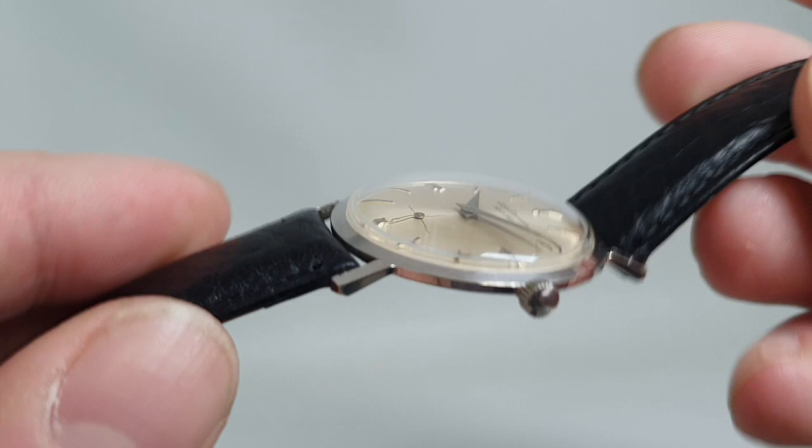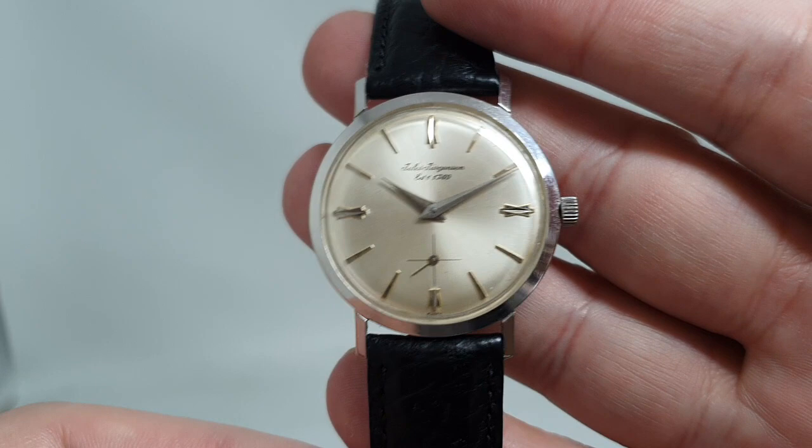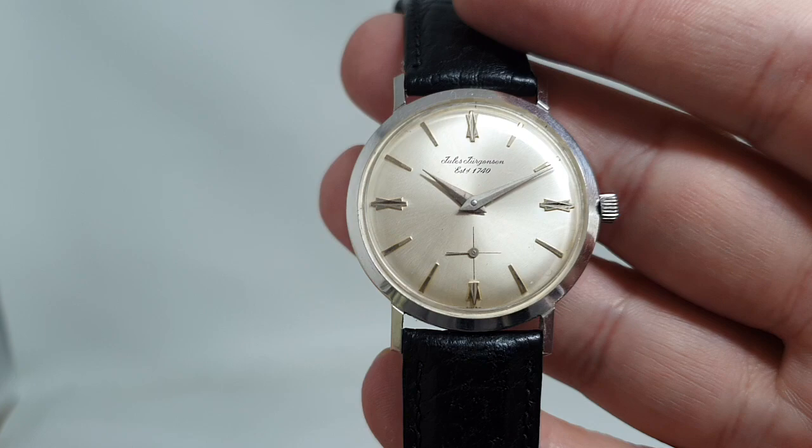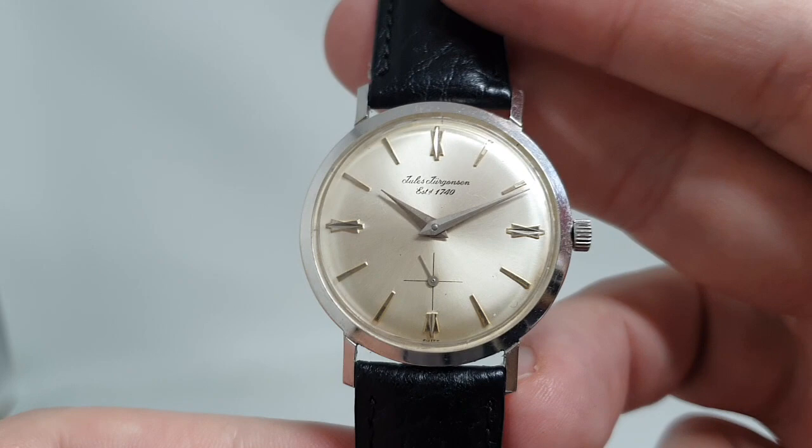This is more affordable, but you still get a thin dress watch from the mid-60s. We can date it through the movement, which is a Peseux 330. That always gives a nice slim case, and really the next step up in quality from this would be a Piaget or a Vacheron, just to give you that extra in-house movement. But this is a fraction of the price.